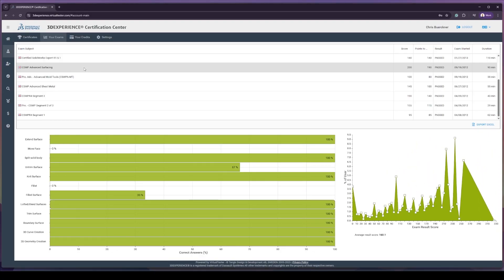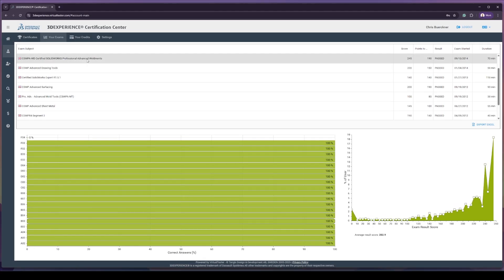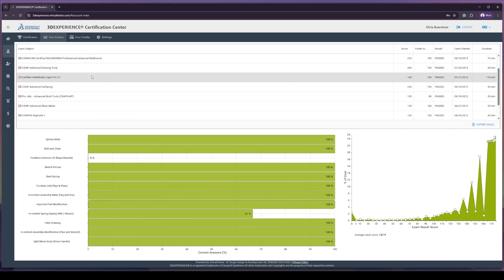Each one forced me to practice workflows I didn't always rely on in my day-to-day job. The modules weren't just about memorizing tools — it was about solving design problems quickly and accurately. The surfacing exam was by far the most complicated; there were terminology and surfacing tools I'd never come across before. Thankfully, the exams are open book, so I was able to research and learn during the exam itself. I managed to pass each module on my first attempt, and then scraped by on my first attempt at the CSWE exam in 2013.